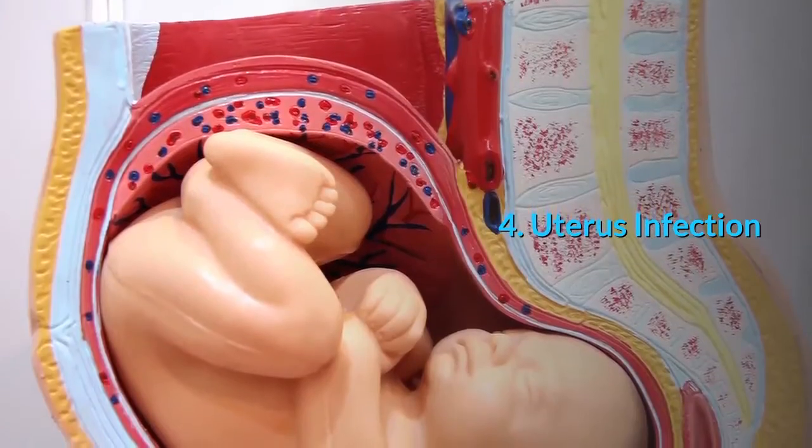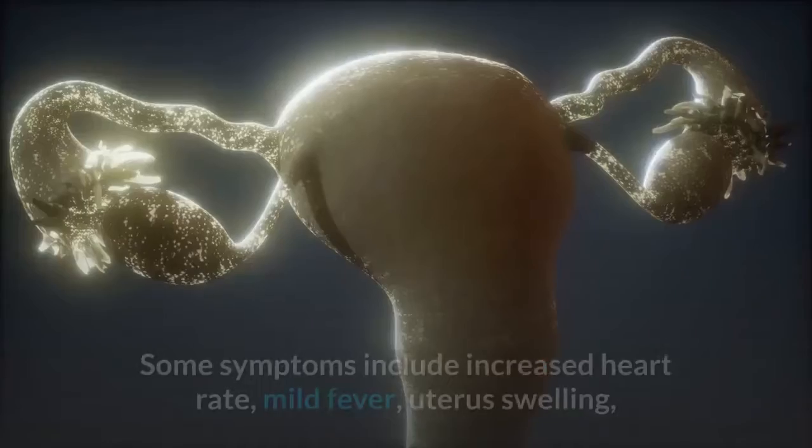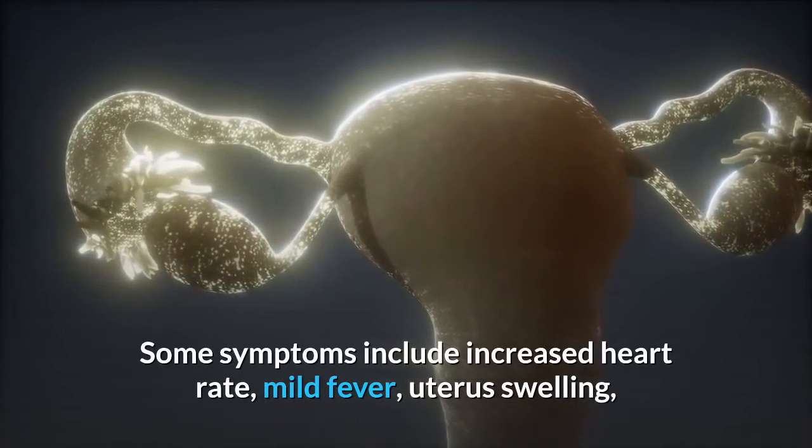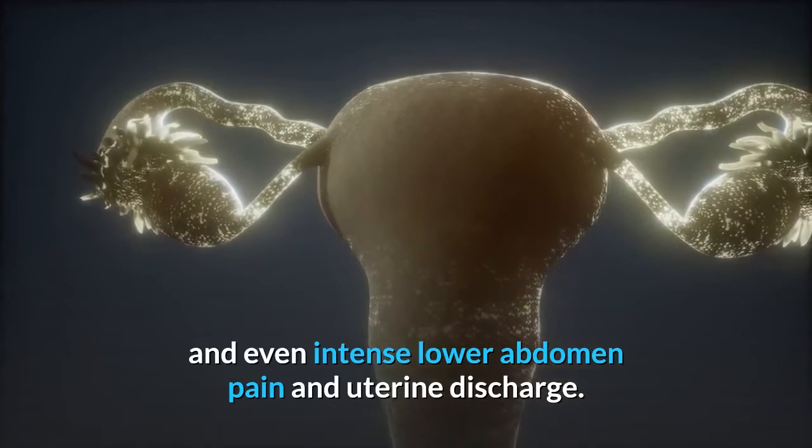4. Uterus Infection. Sometimes fragments of the placenta remain in the uterus. Some symptoms include increased heart rate, mild fever, uterus swelling, and even intense lower abdomen pain and uterine discharge.